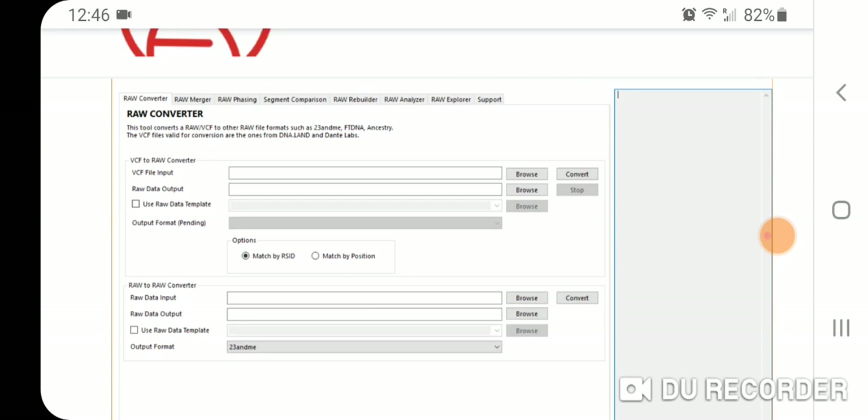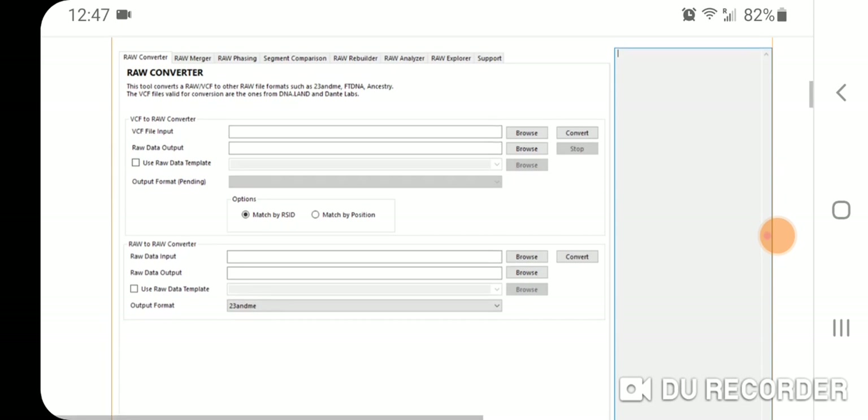I did try my VCF file from Nebula and it's a big mess. I think there are just a lot of SNPs missing and miscategorized, and the ethnicity breakdown is really off when you do that. So I don't recommend doing the VCF conversion, but I do recommend converting your Ancestry to 23andMe and checking out the results.